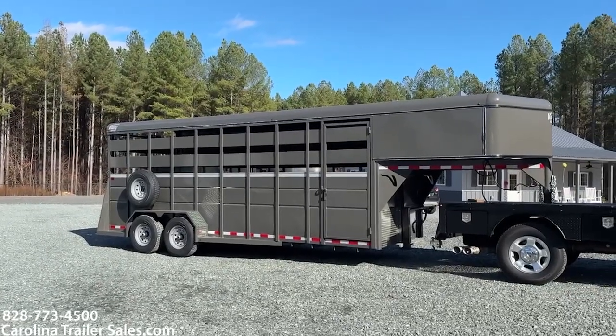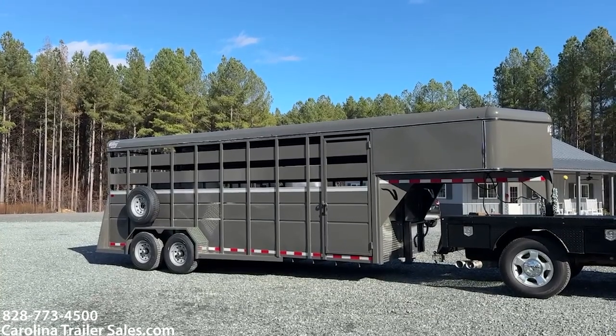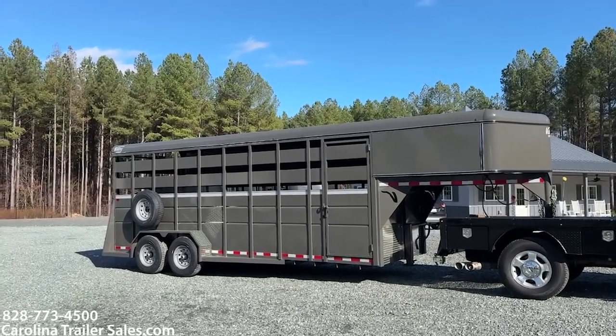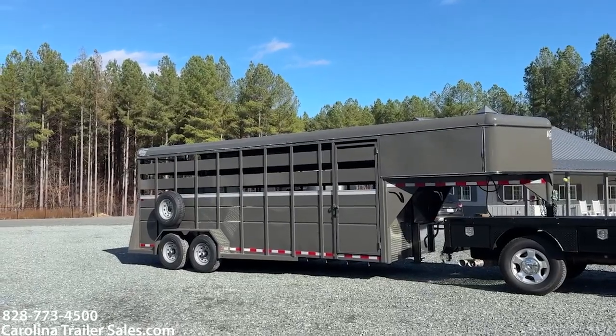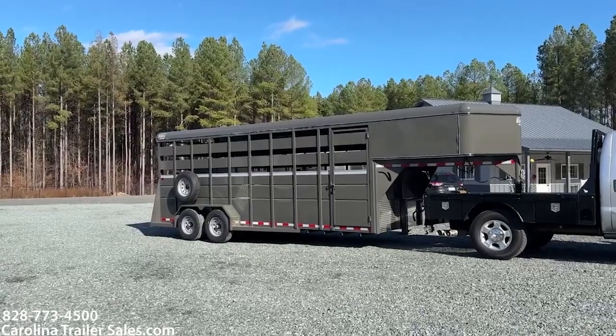They're lightweight as far as the pulling capacity, but they're well built for livestock — horses, goats, pigs, whatever. They do stock trailers and they do horse trailers.